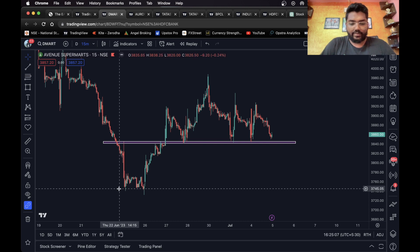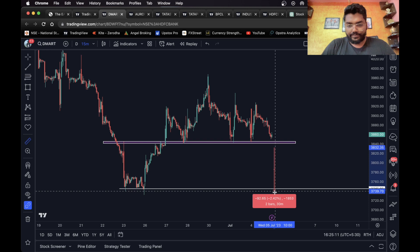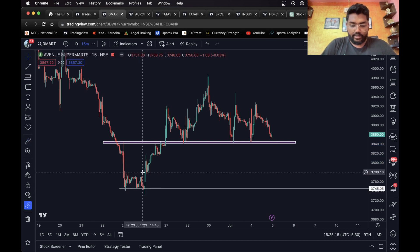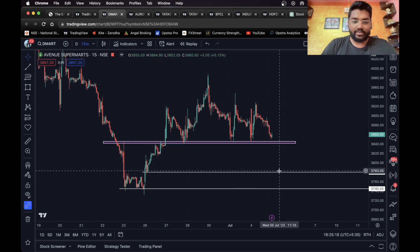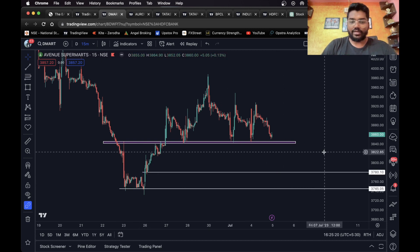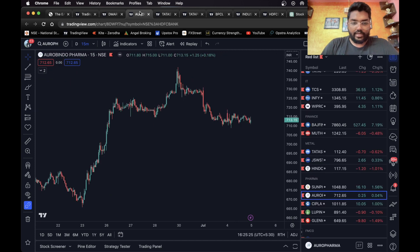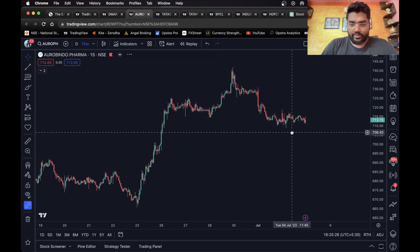We can consider this level as the short target. This is 2.5 percent, which is huge for intraday. So we'll consider this level as our first target and this level as our final target. Moving on to the next one, we have Oro Pharma.